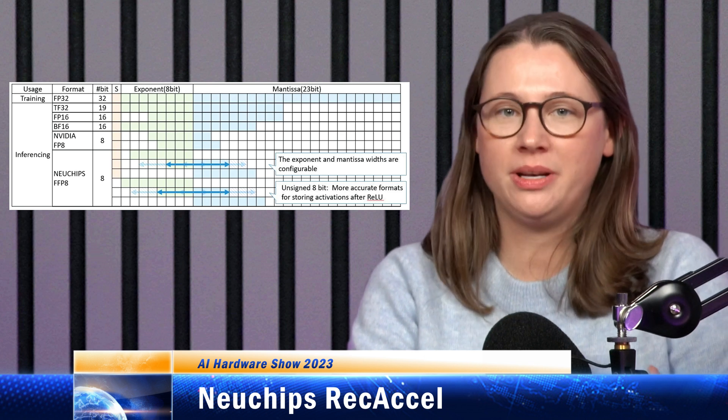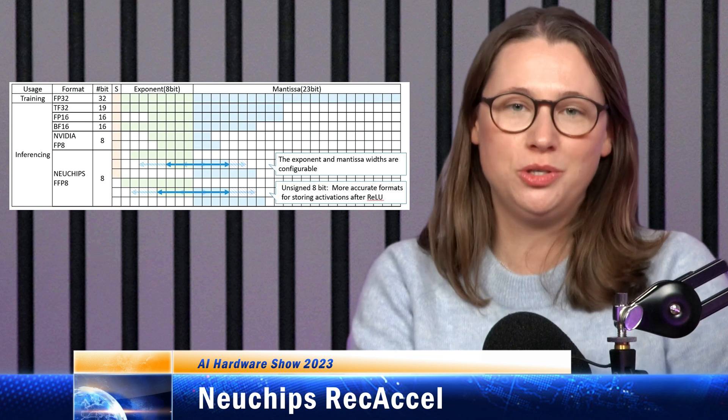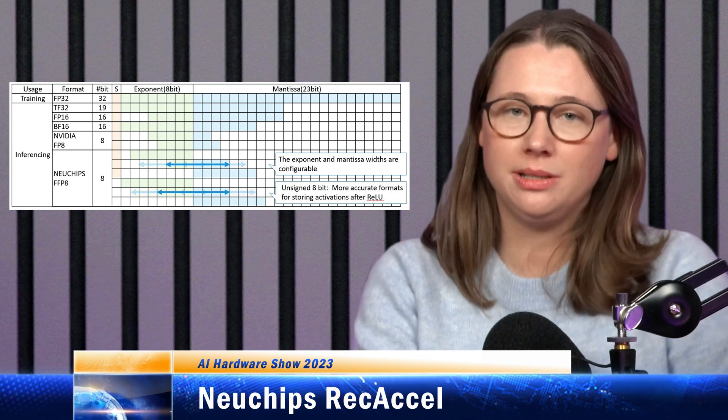We don't have chips from Newchips yet, but emulations suggest they'll be able to achieve a million recommendation inferences per joule of energy, or about 20 million inferences per second per 20-watt chip.